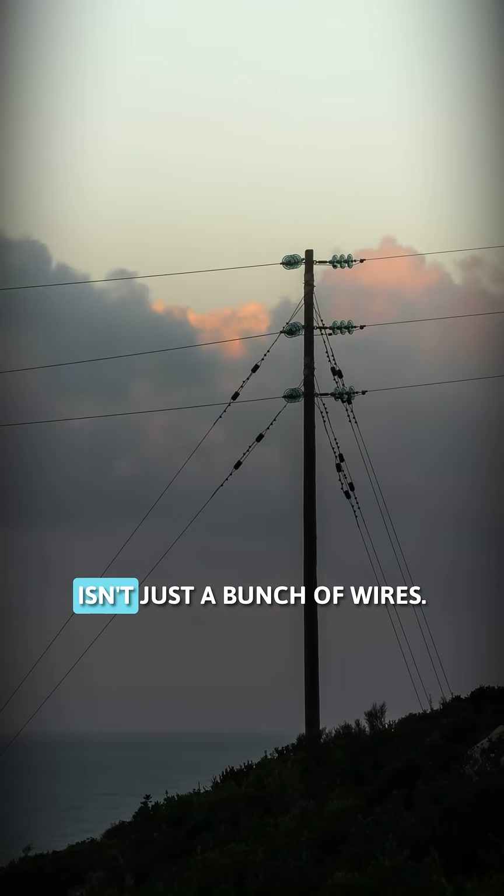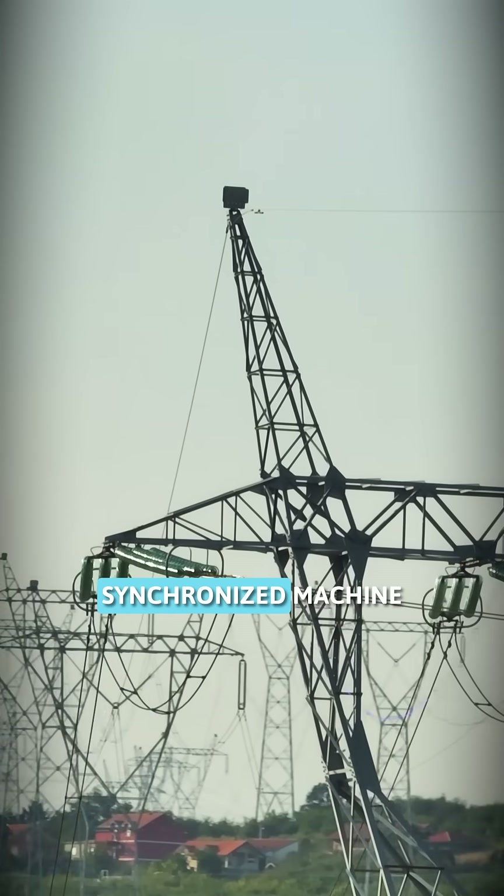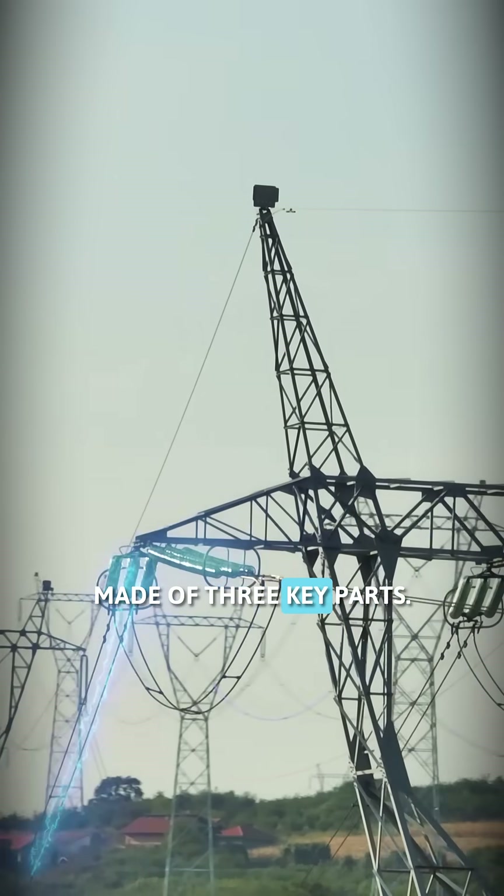The power grid as we know it isn't just a bunch of wires. It's a massive, synchronized machine made of three key parts.